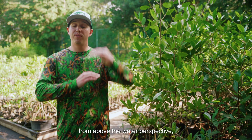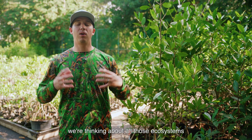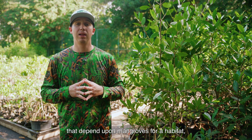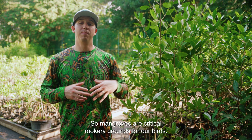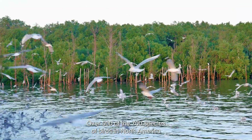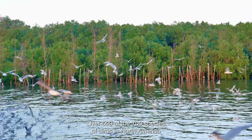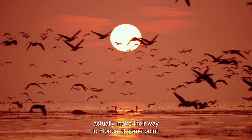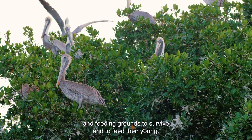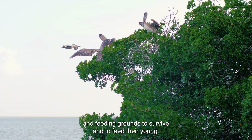Thinking about mangroves from an above-the-water perspective, we're thinking about all those ecosystems that depend on mangroves for habitat above the water as well. Mangroves are critical rookery grounds for our birds. Over 500 of the 700 species of birds in North America actually make their way to Florida at some point, and a lot of them use mangroves as nesting grounds and feeding grounds to survive and to feed their young.